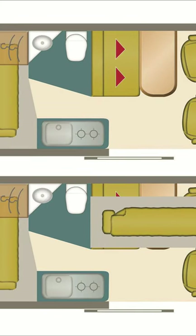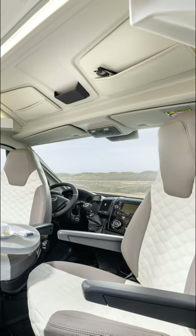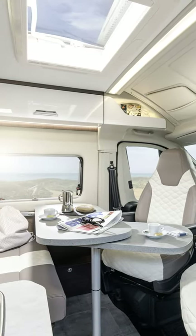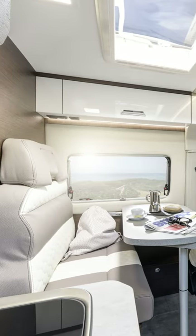As you can see in this diagram, the driver's and passenger's seats turn around for sitting around the table. For a more in-depth look at this small camper van, see the more detailed video and walk-through. The cost of this camper van is around 50,000 euros.